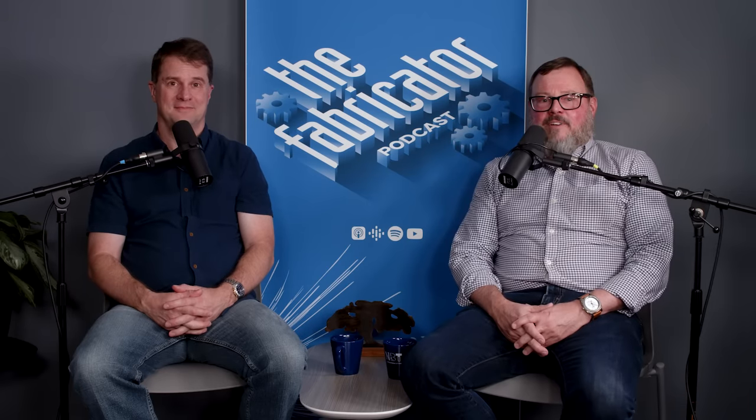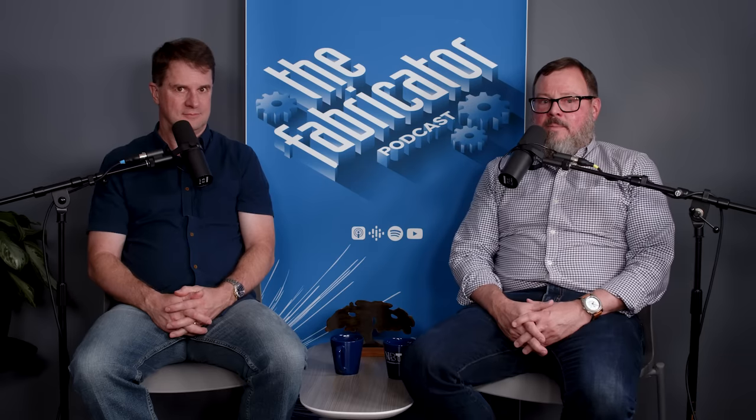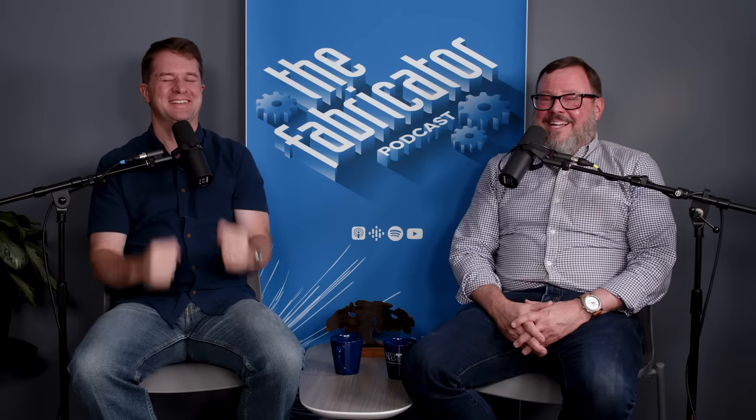Welcome to the Fabricator Podcast. I'm Dan Davis with the Fabricator Magazine, joined today by colleague and friend Lincoln Bruner. Our guests today are Seth Goddard and Steve Mueller of Vector Custom Fabricating. They're in the city of Chicago and specialize in architecture, sculpture, and art. Before we get started, Steve and Seth, can you explain your roles with the company and maybe touch upon the origins of Vector?